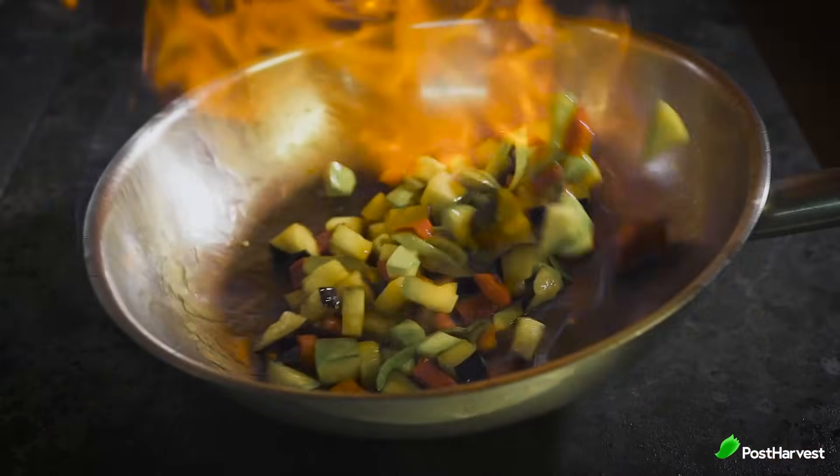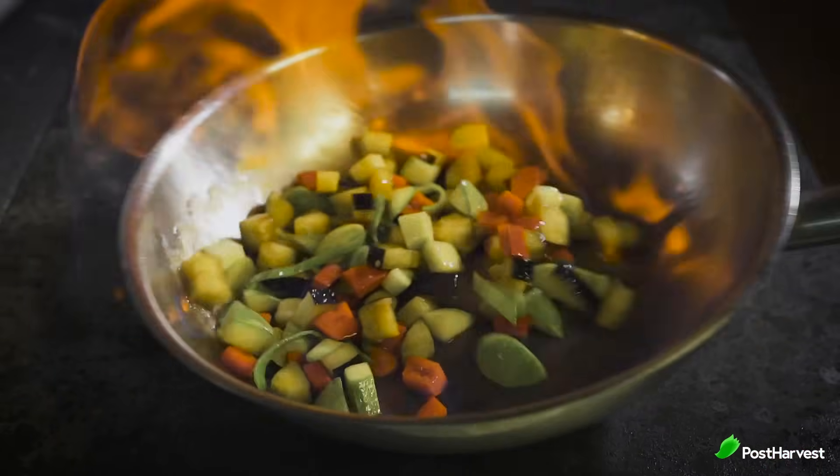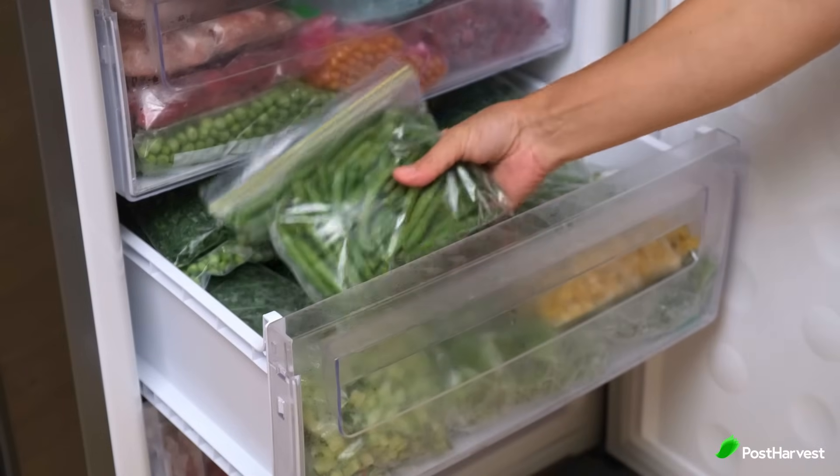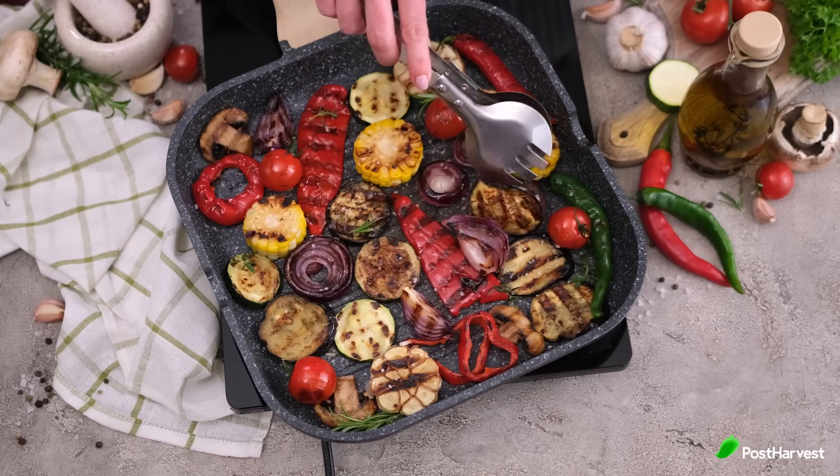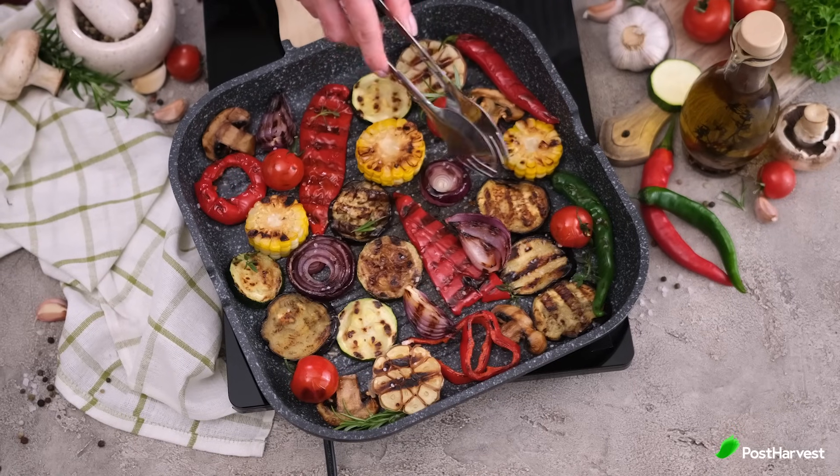However, by adopting mindful consumption habits such as planning meals, properly storing produce and repurposing leftovers, we can significantly reduce food waste and contribute to a more sustainable food system.